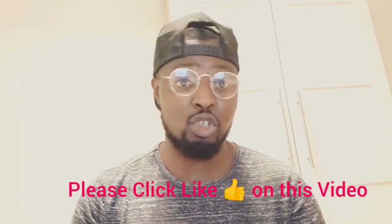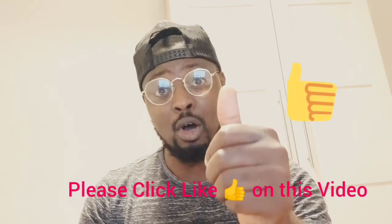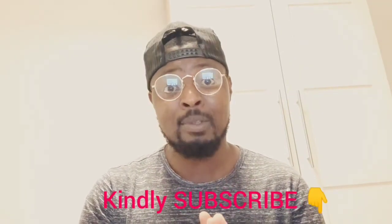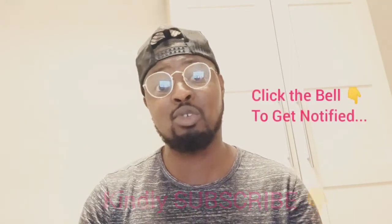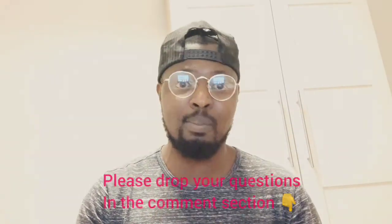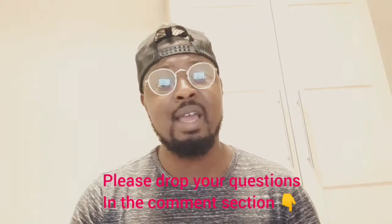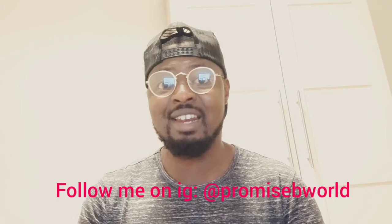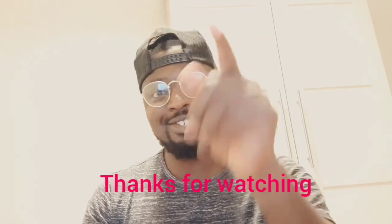If you liked the video, please give me a thumbs up and subscribe if you haven't already. Click the notification bell so you'll be notified whenever I drop content. If you have any questions, put them in the comment section below and I will answer you. Till I come your way again, have a great time. See you in my next video.